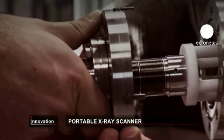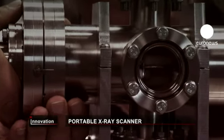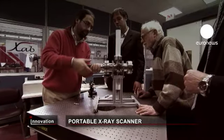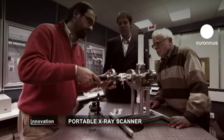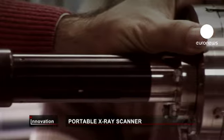An X-ray scanner compact enough to fit in an ambulance is what's promised by this EU-funded research project. The most important component of X-ray technology, the heated cathode, has been replaced with a cold one — meaning getting rid of cumbersome cooling systems.